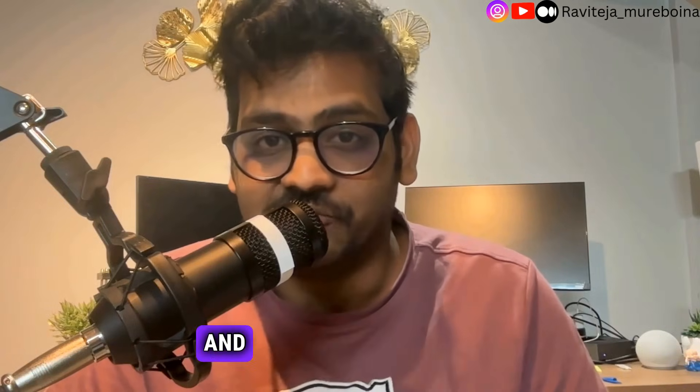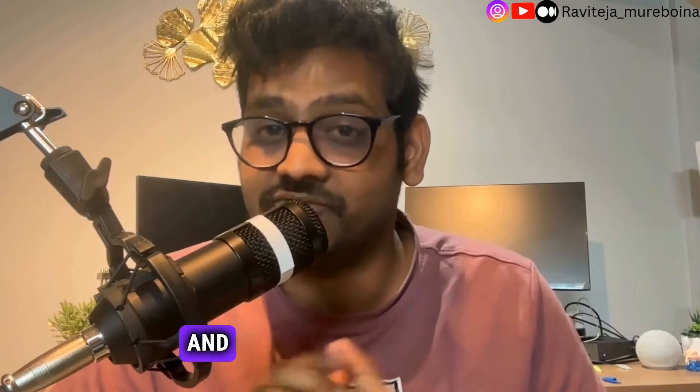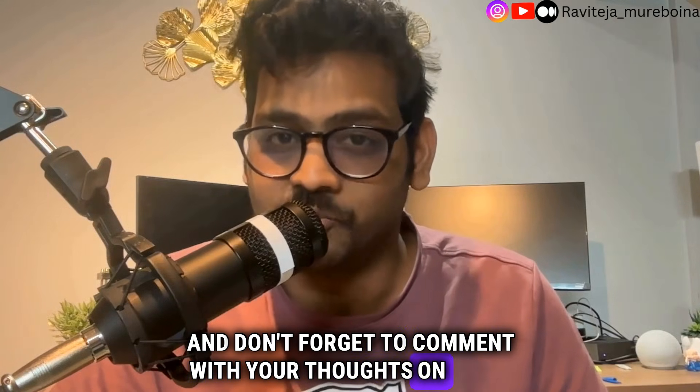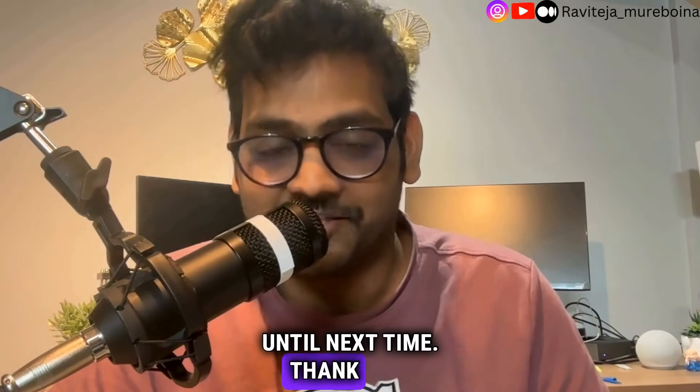Thanks for watching! If you found this video useful, hit the like button below and subscribe. Don't forget to comment with your thoughts on COBIT or any IT framework you have used. Until next time, thank you.